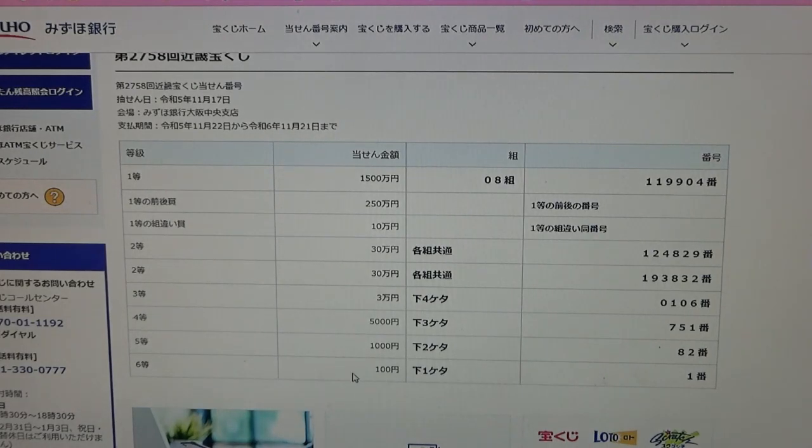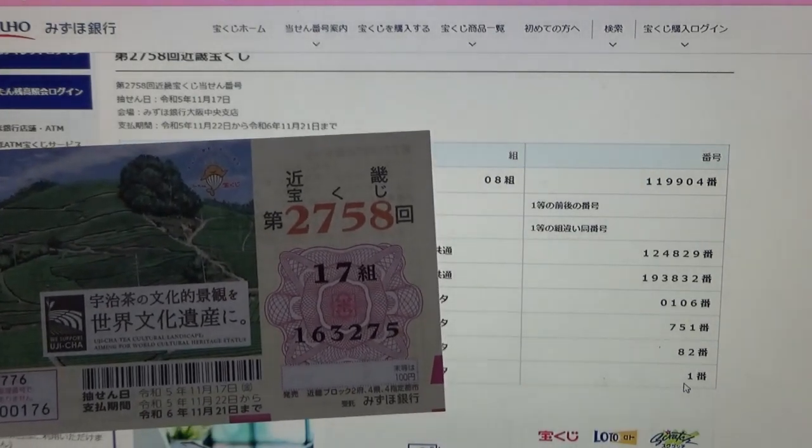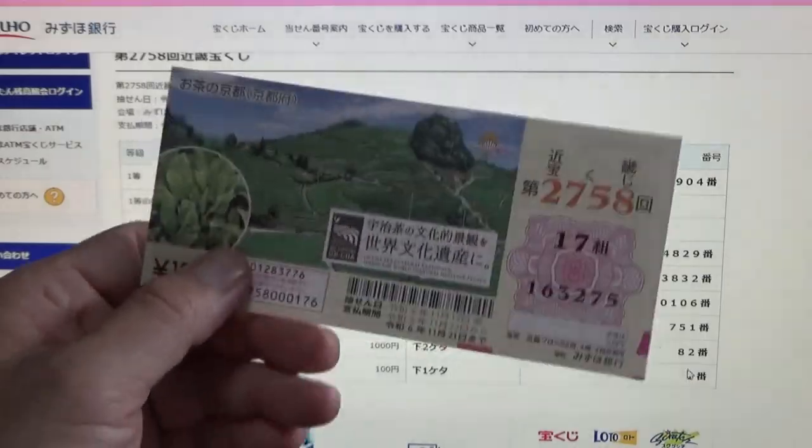To win the sixth prize, Hyuk-win, the last digit of your ticket must be a 1. I have a 5. I have completely lost this game.